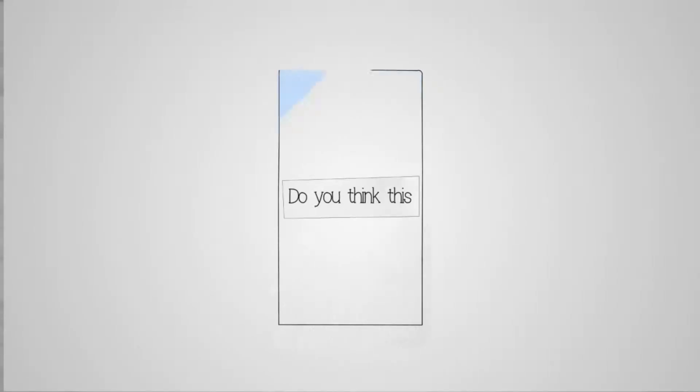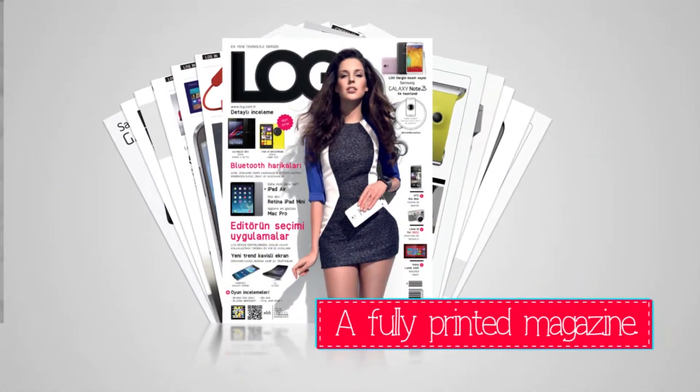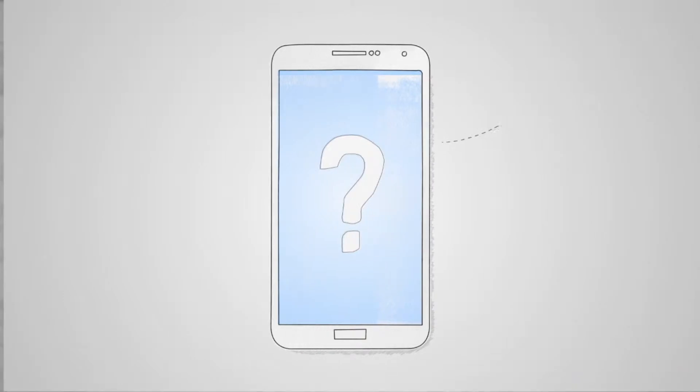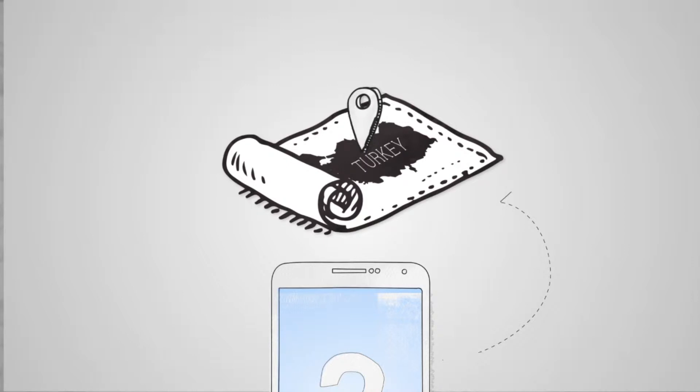Do you think this could make this a fully printed magazine? That's the question we asked ourselves to release the new Samsung Galaxy Note 3 in Turkey — and what it delivered was unbelievable.